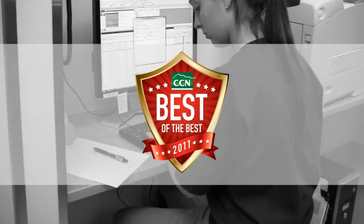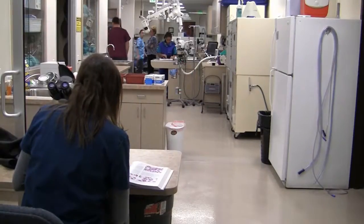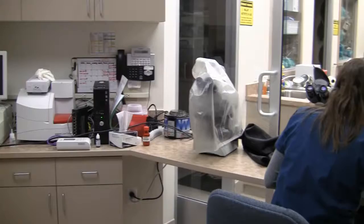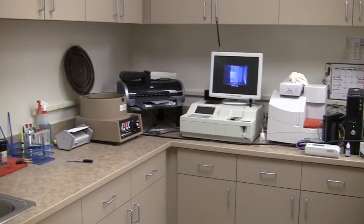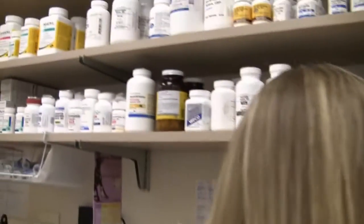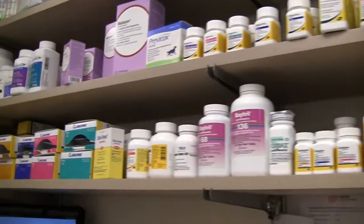We take great pride in earning the trust of our clients and providing the best care for their pets. This is our in-house laboratory. It allows us to do a lot of our testing for both blood analysis and urine analysis right here on site, giving us the opportunity to provide immediate feedback on what might be going on with their pet. We also have a full pharmacy and are able to fulfill most of our prescriptions here on site.